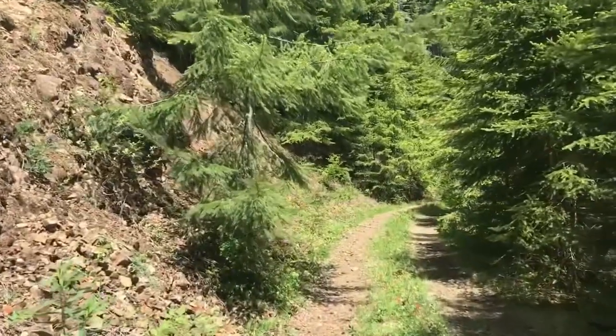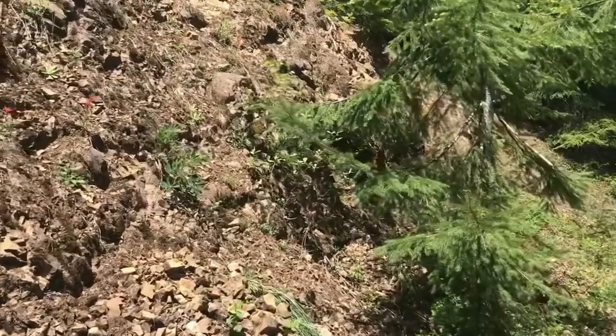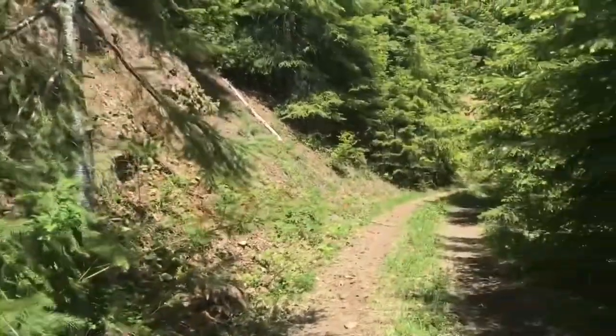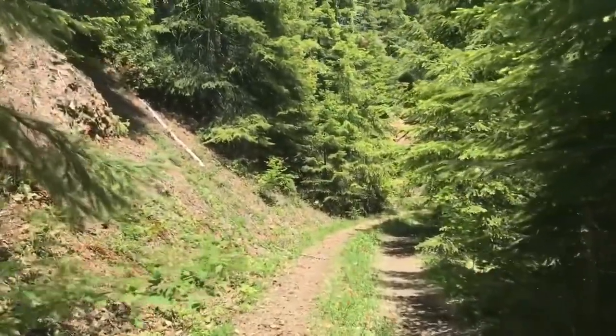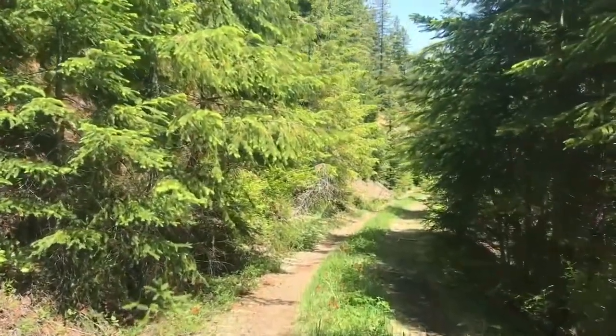Now another thing that's cool about this region, of course, is the geology. This region, being on the western coast, also has some complex and unique geology, and that's why we're here today — really interesting features that you can find here.